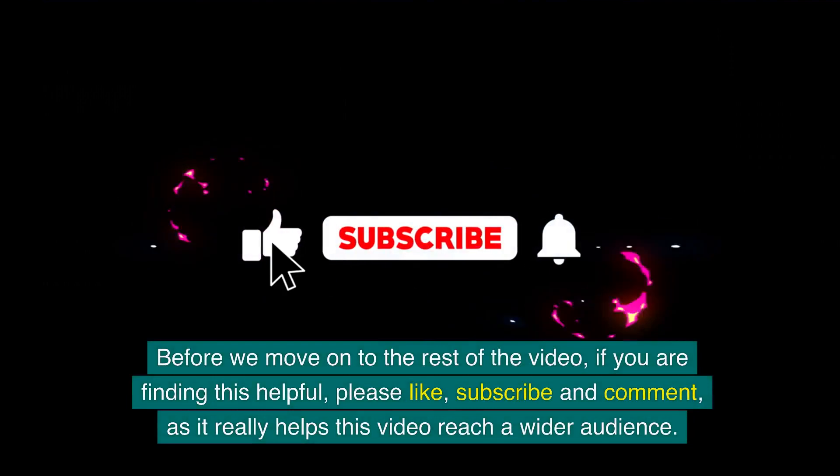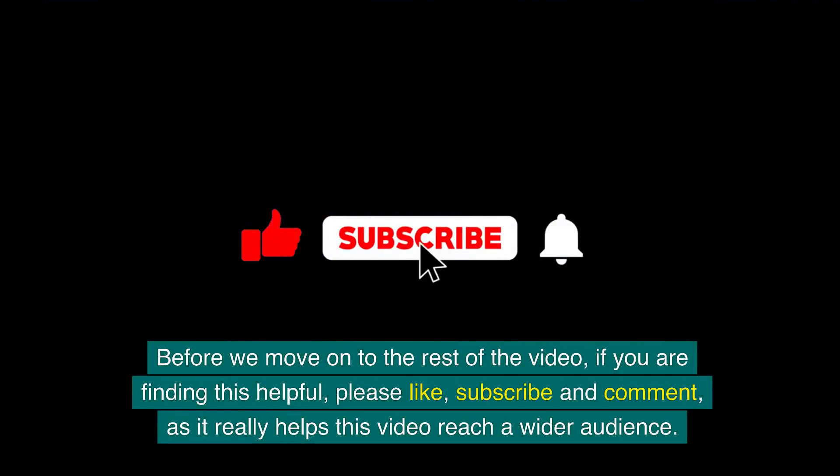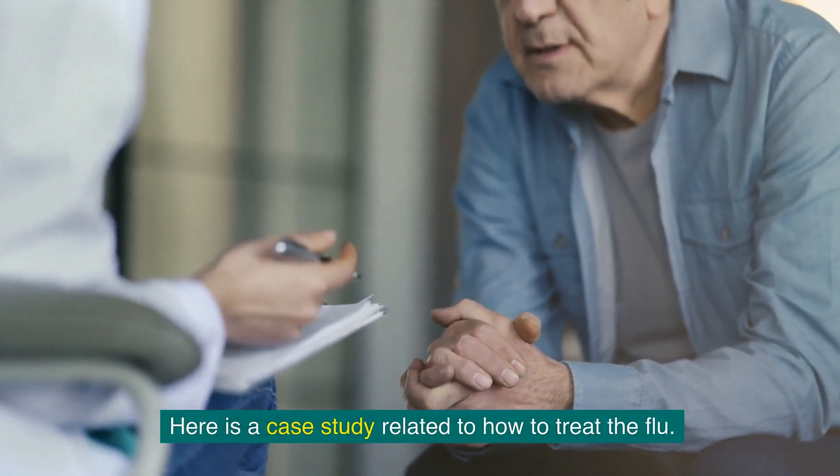Before we move on to the rest of the video, if you are finding this helpful, please like, subscribe and comment as it really helps this video reach a wider audience. Here is a case study related to how to treat the flu.